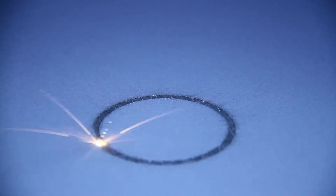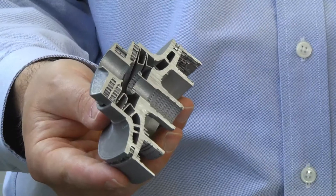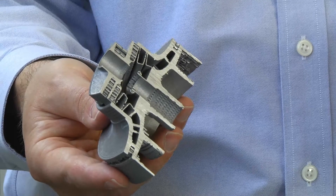Linear Mold and Engineering got started in additive manufacturing in early 2005. Additive is not a better way to make an existing part — it's a way to make an existing part better.